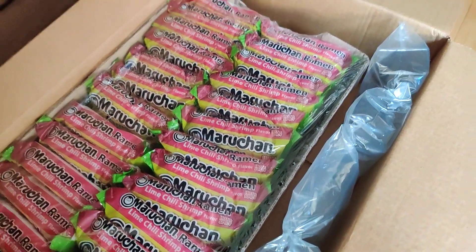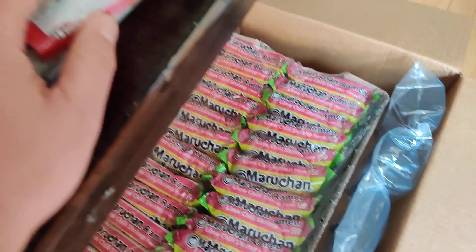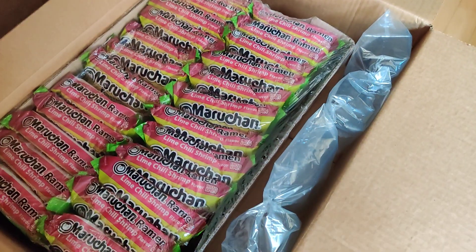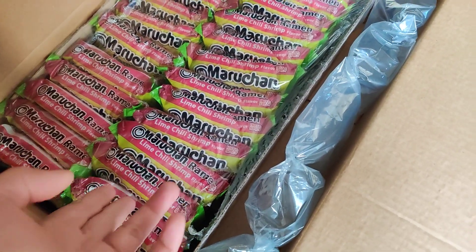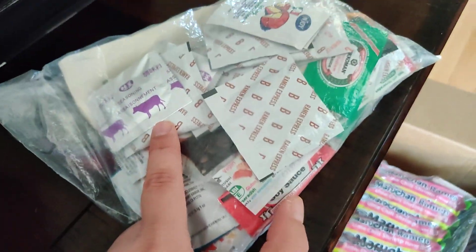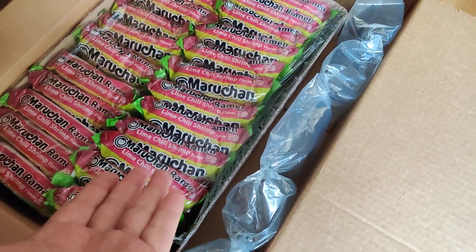I don't use all the packets. You can see I have a bunch of seasoning here — I have regular beef flavored seasoning because I only used some of those packets. So what I'm really concerned about is the noodles themselves, because I can just use the noodles with the seasoning I already have, and it's a lot cheaper than buying, say, shrimp flavor separately.